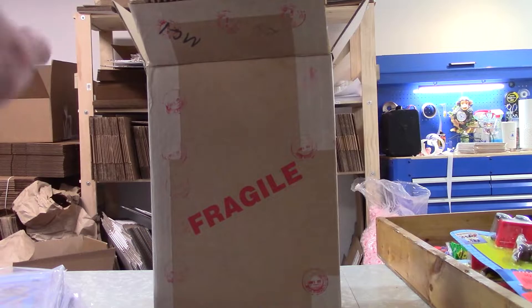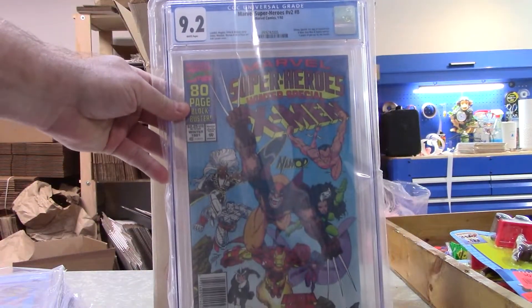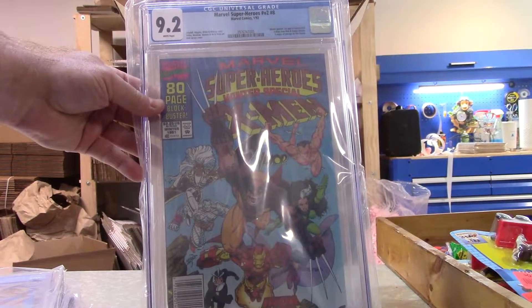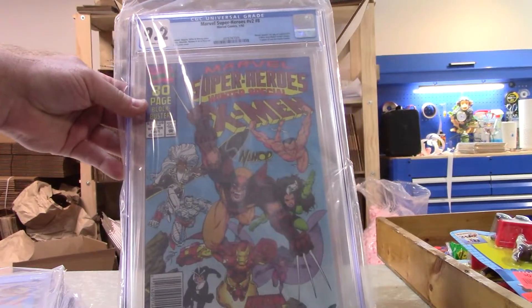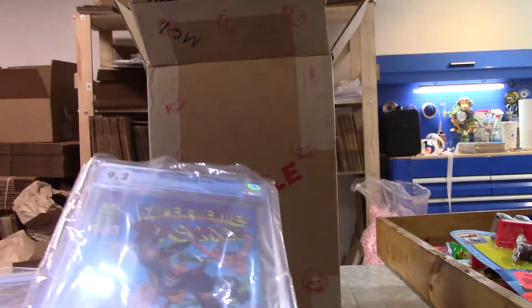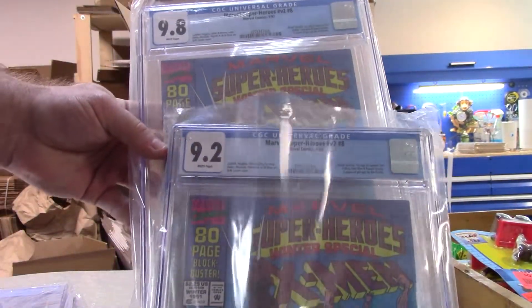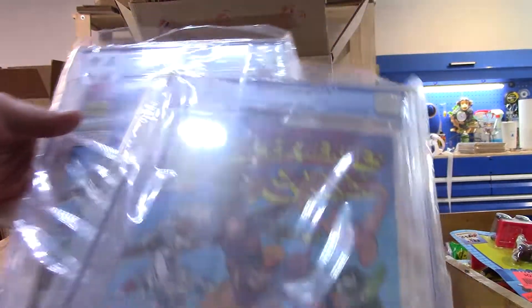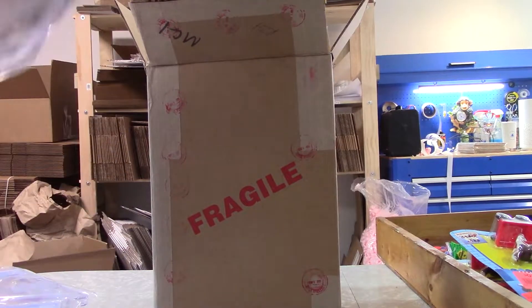Last one — just gonna go for it. First Squirrel Girl, 9.2. Not a horrible grade; it's not a 9.8 obviously, but I'm fine with that — another key book. There are the two Squirrel Girls. Hopefully the glare is a little better. I apologize for that last CGC video, that was pretty bad, so we're shooting in a different place today.